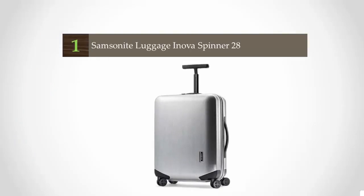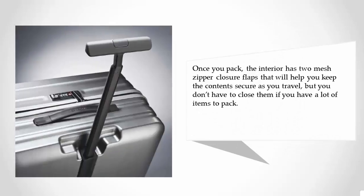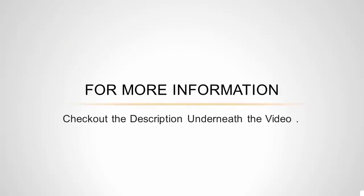Coming in at number 1 on our list: if you're looking for a large hard shell suitcase, look no further than the Samsonite Innova spinner. It is a dependable piece of luggage that will see you through trip after trip. It features 4 spinner wheels, carry handles on the top and side, and a TSA-approved lock that will protect your belongings throughout the trip. The interior has two mesh zipper closure flaps that will help you keep the contents secure as you travel, but you don't have to close them if you have a lot of items to pack. For more information, check out the description underneath the video.